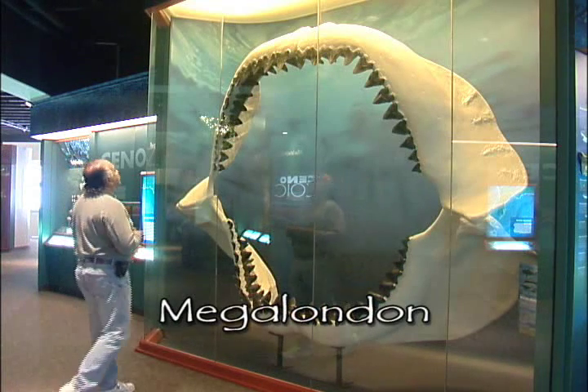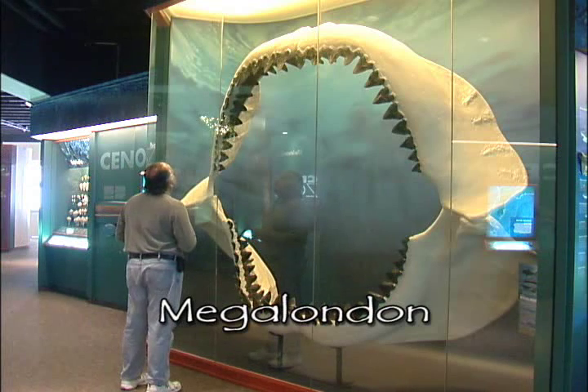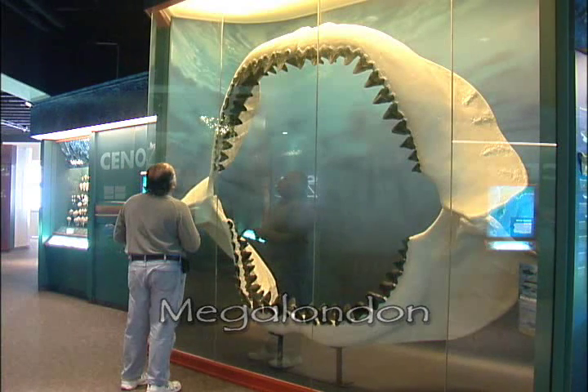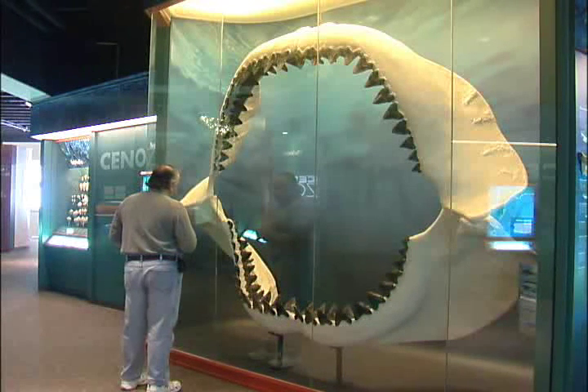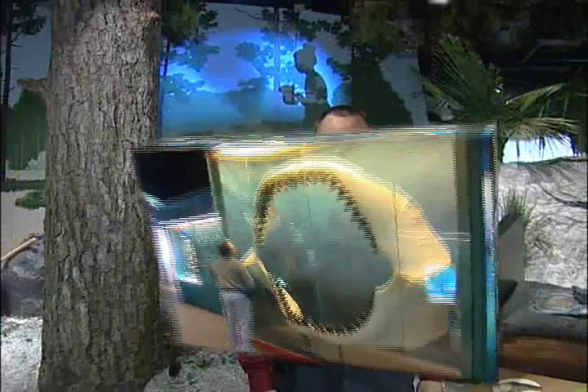Just across the channel from Fort DeSoto over on Egmont Key, a giant shark's tooth was found by a nine-year-old in 2008. It belongs to Megalodon, who grew to be 60 feet long, weighed about 77 tons, and gratefully became extinct about two million years ago — at a time when most of Florida was underwater. It's quite hard to imagine all those creatures once living right around here.